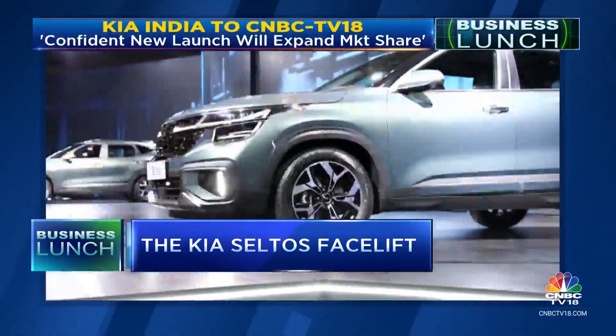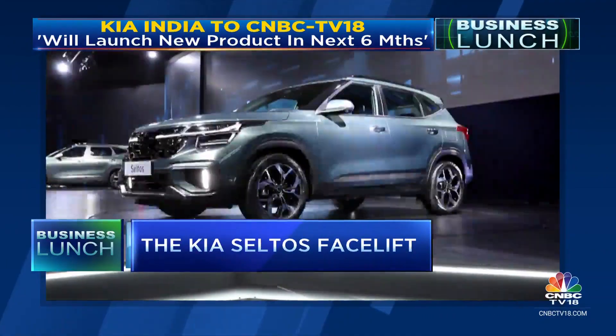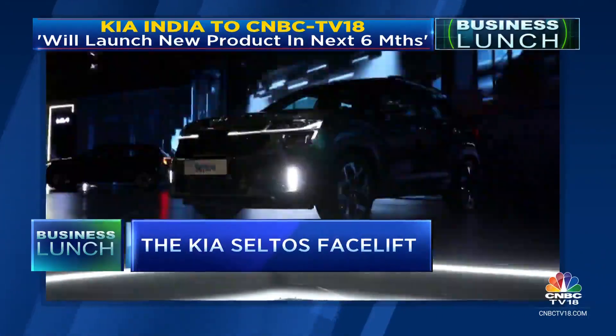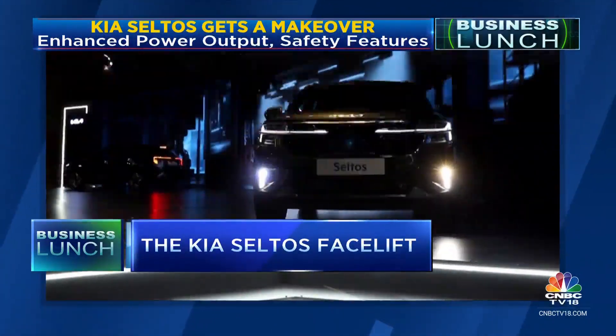The much-awaited tweaks and upgrades to Korean car maker Kia's Seltos, which have been spoken about for weeks, are finally official. Kia hopes this facelift will push its sales in the high-demand sports-utility vehicle space into top gear.